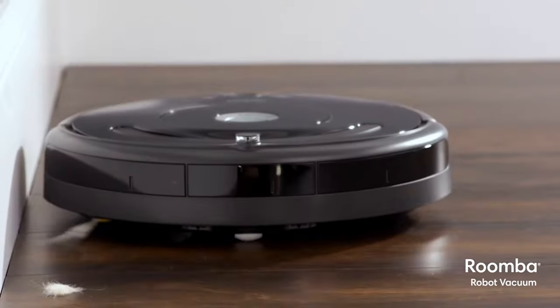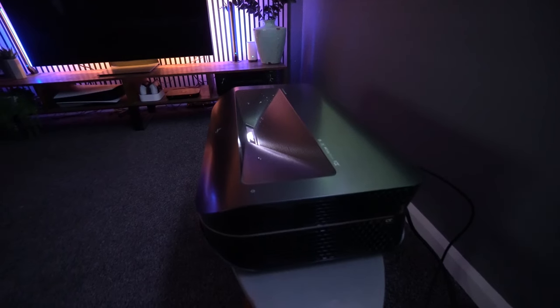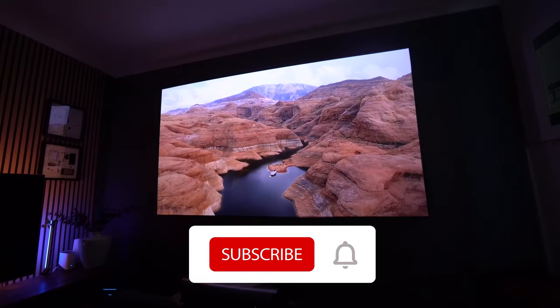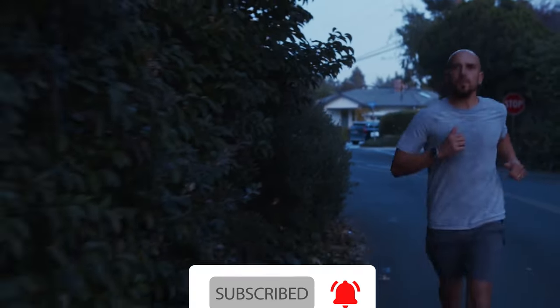From the latest in tech gadgets to something for everyone in the family, I'm sure you'll find something perfect for you. For more information and price details, you can check the links in the description box. So, what are you waiting for? Please subscribe to our YouTube channel and do not forget to press the bell icon. So, without any further delay, let's get started.